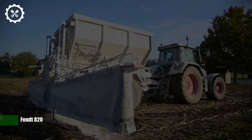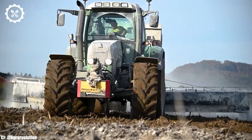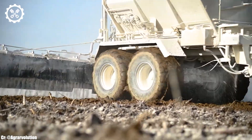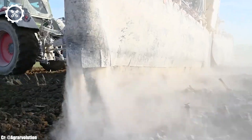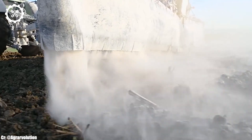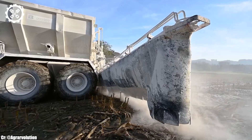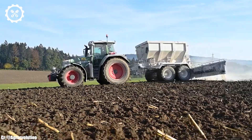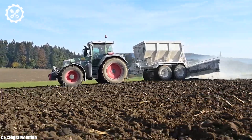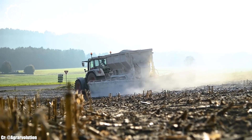The FENT 820 is a versatile and reliable tractor celebrated for its performance, efficiency, and advanced technology in modern agriculture. With an engine output typically ranging from 200 to 220 horsepower, it offers a balanced combination of power and fuel efficiency, making it suitable for various agricultural tasks.